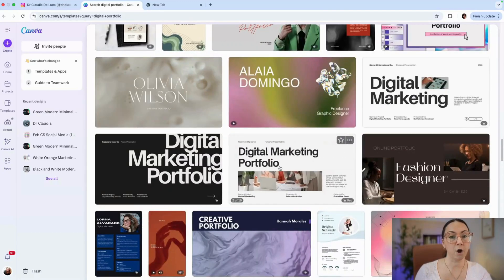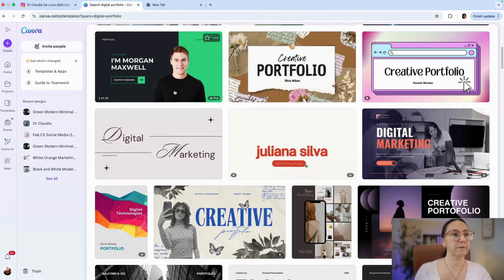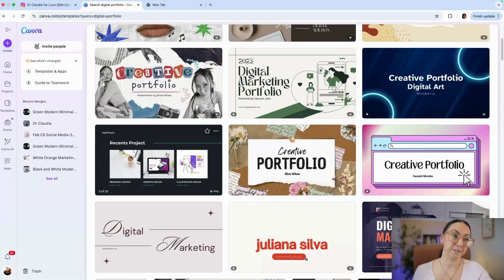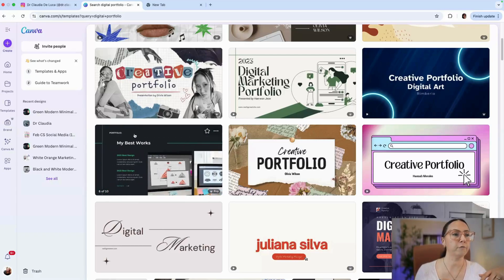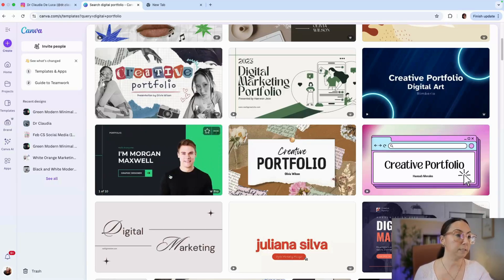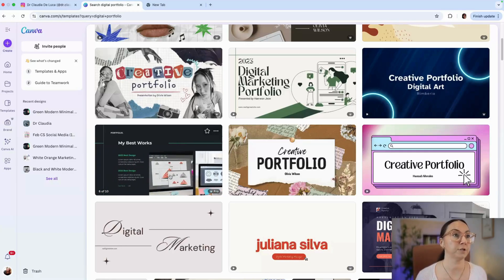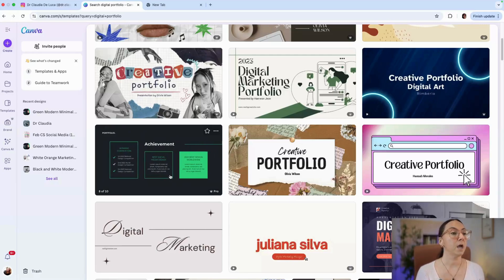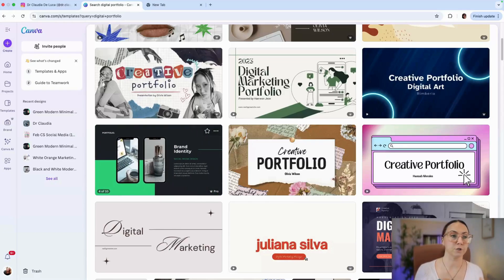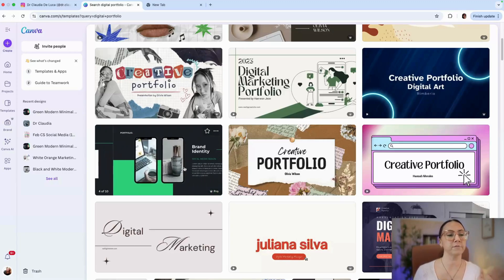You just need to click on the template and you can start customizing it. For the purpose of this video, I'm going to choose something that is really adaptable for any audience — something focused on you and your profile, whether you are a digital creator, a teacher wanting to show learning materials, or a marketing specialist. It can be really flexible depending on which job position you are applying for.